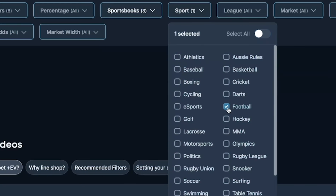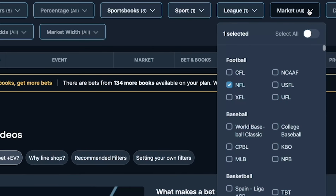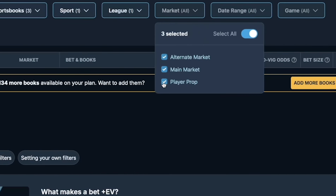We'll deselect everything for sport, just select football, and do the same thing for league. We just want to focus on the NFL. For markets, we want to deselect player prop bets. We only want to focus on main and alternate markets for this strategy.